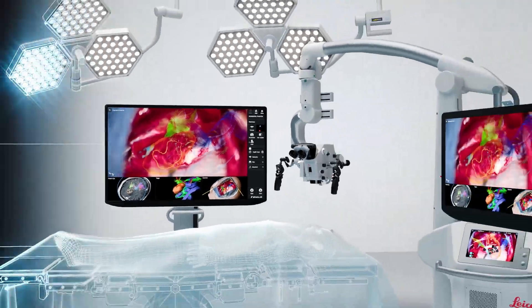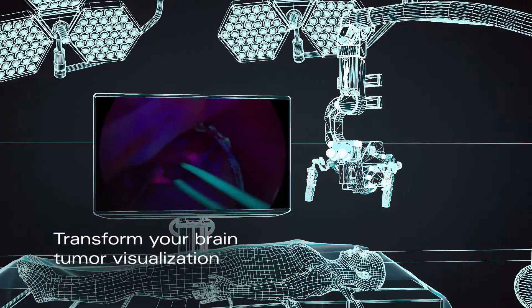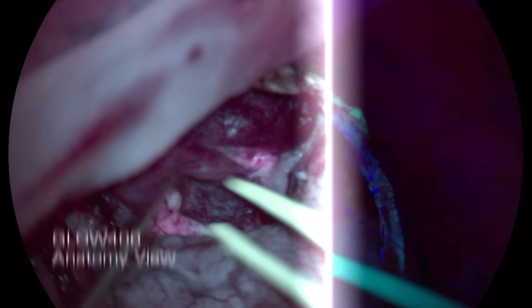Access the latest technology and easily connect to compatible surgical devices. Take visualization of suspected grade 3 and 4 gliomas to another level.